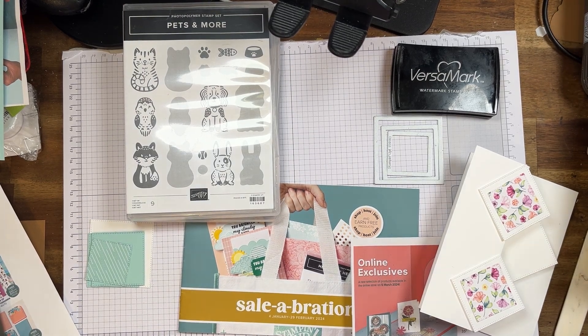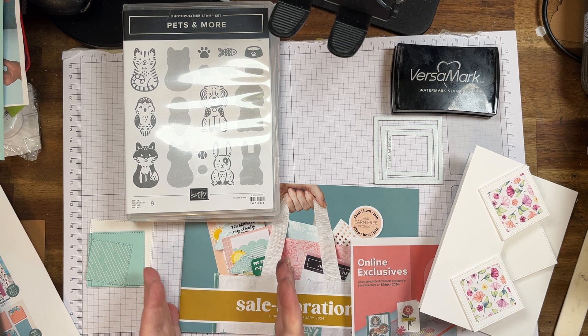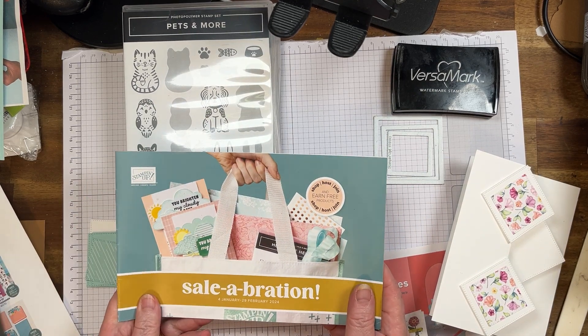Hi everyone, my name's Cheryl Hurst. I'm an Independent Stampin' Up Demonstrator here in Sydney, Australia. How are you today? Today's Monday the 26th of February and we have only three days left of celebration. Can you believe it's gone so quickly?